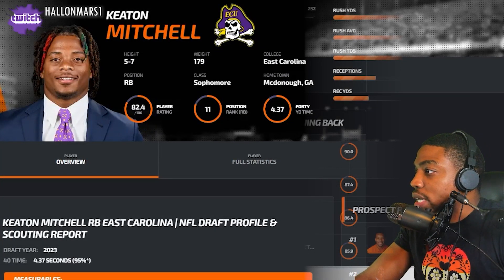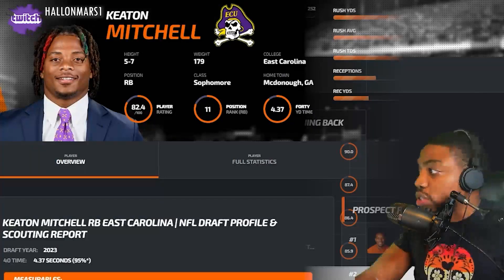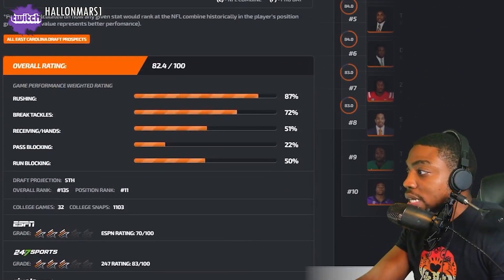DraftBuzz has him ranked as the 11th best running back on their board. He had 1,400 rushing yards, averaged 7.2 yards per carry, 14 rushing touchdowns, and 27 receptions for 252 yards — so he put up some nice numbers.